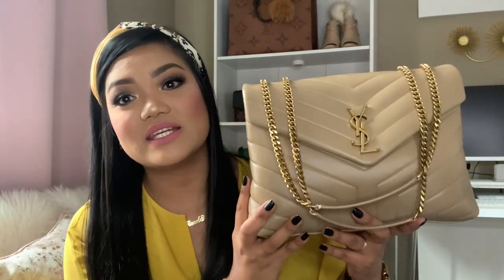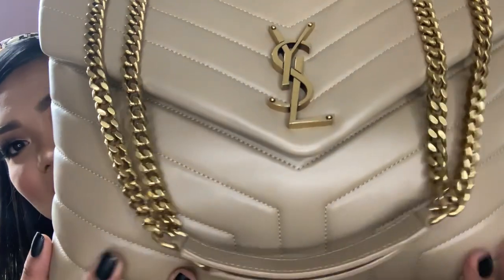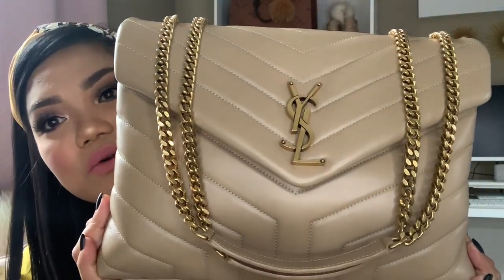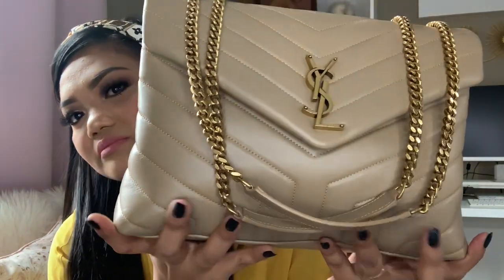The bag I'm talking about is the YSL Monogram Lulu, or YSL Lulu Monogram, in medium. The color is Latte. I did check their website and they're currently sold out in this particular color, but I believe they have it in a small size. I'm not sure when it's going to come back, but I'll try to find another website that carries it. I love this bag so much — it's the perfect nude that goes with every outfit. Here's a closer look; I'm just using my cell phone so the lighting may not be doing the color justice on camera, but if you see it in person, you're going to fall in love.